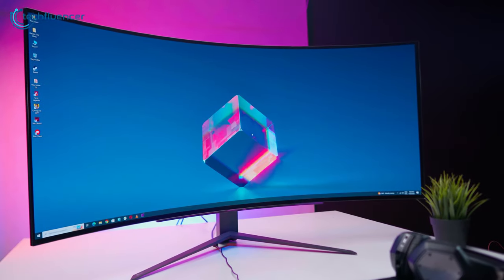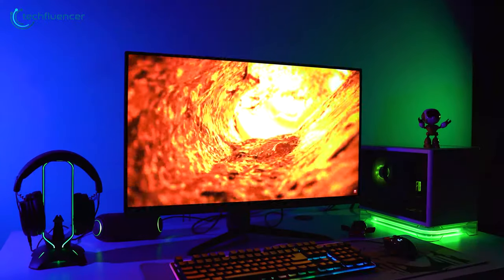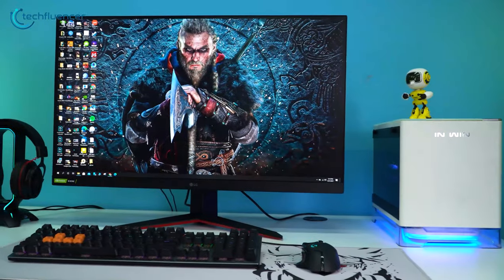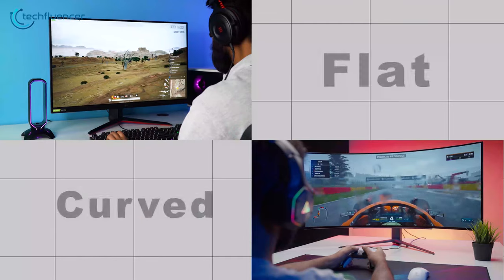So you're caught up in the classic confusion between curved and flat monitors? Don't sweat it — we are here to help you make the right choice without getting all technical and jargon-filled. Let's break it down: curved versus flat, which monitor to buy.